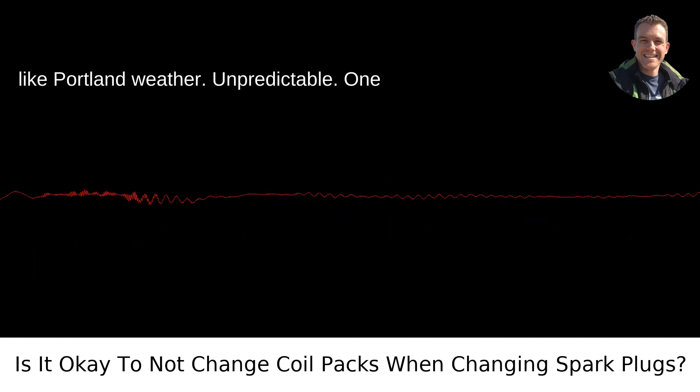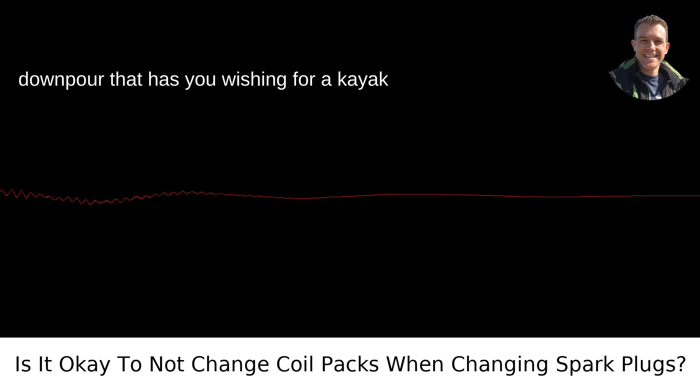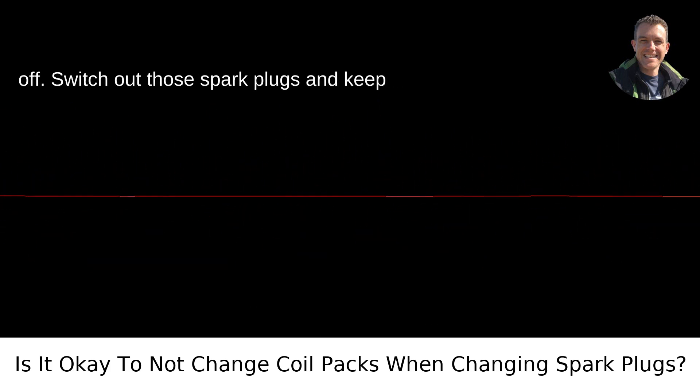It's kind of like Portland weather — unpredictable. One moment you've got sunshine, the next a downpour that has you wishing for a kayak rather than a car. So what's the verdict? If your coil packs don't display any symptoms of failure and you're not rolling in dough like Scrooge McDuck, you can hold off. Switch out those spark plugs and keep on trucking.